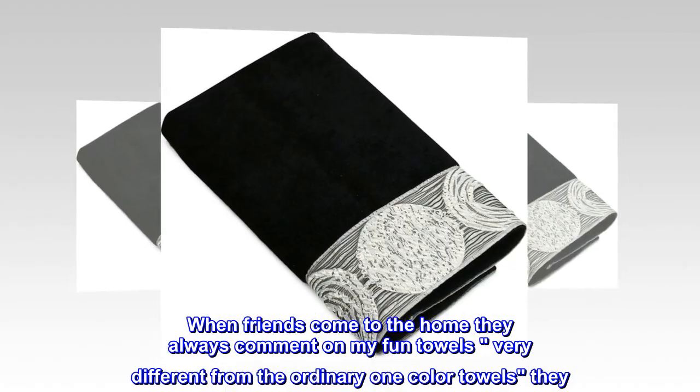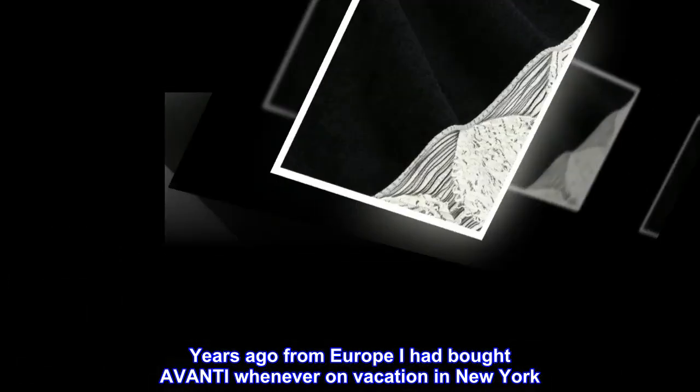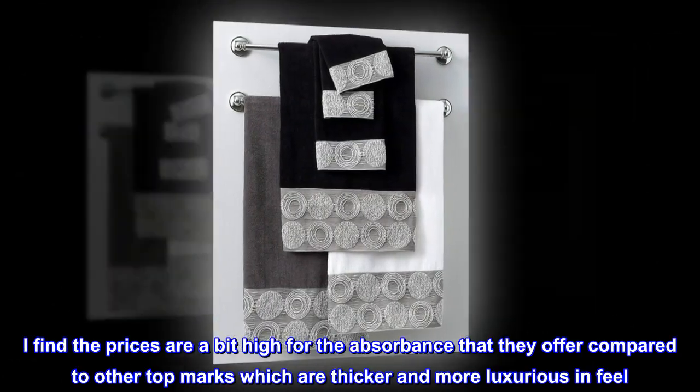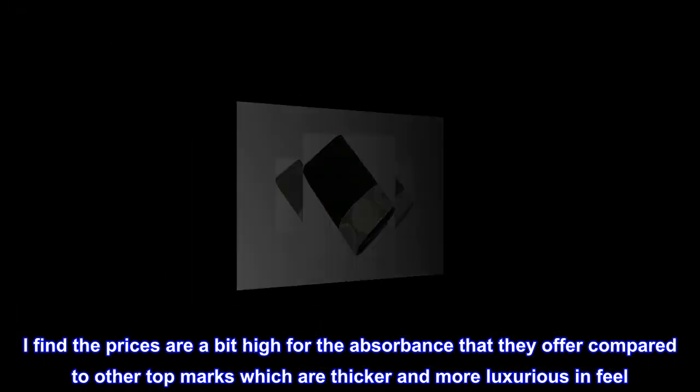I had bought color towels years ago from Europe. I bought Avanti whenever on vacation in New York, and now I buy them online. I find the prices are a bit high for the absorbency they offer, compared to other top brands which are thicker and more luxurious in feel.